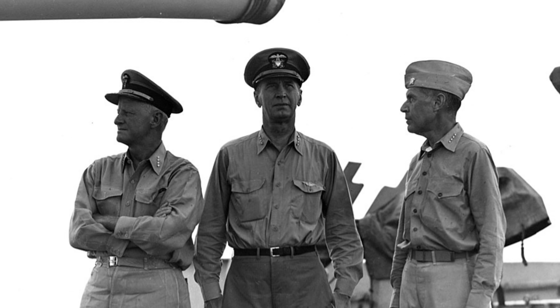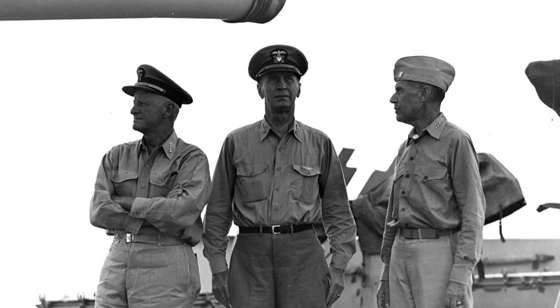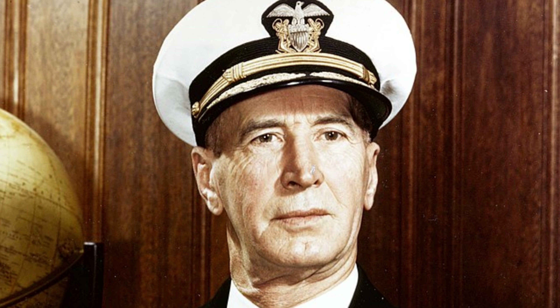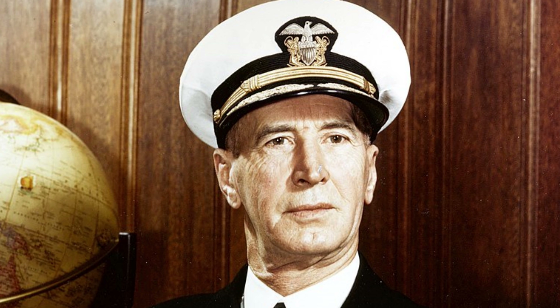So what happened to the gray uniform? While King did not like the khaki, Nimitz did not like the gray. Nimitz argued that the khaki was more practical in the Pacific where he commanded, and discouraged the gray uniform there. In December 1945 King retired and Nimitz replaced him as chief of naval operations, and the battleship gray uniform lost its most important supporter. The gray uniform was officially fully retired in 1949. Since it was only official for six years, barely worn by line officers in the Pacific and only a little in the Atlantic — mostly by officers near Admiral King in Washington DC — the gray hats and uniforms are relatively rare and highly prized by collectors.